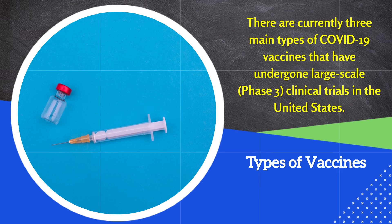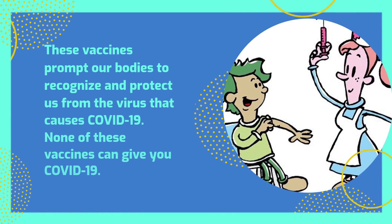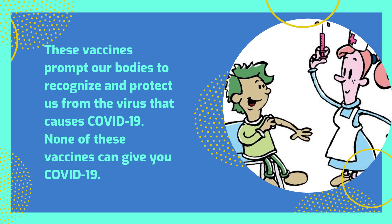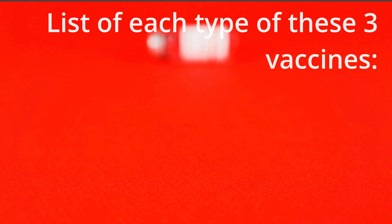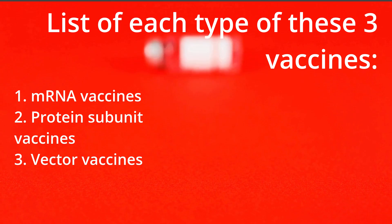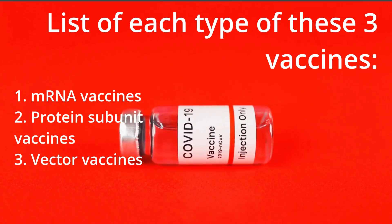There are currently three main types of COVID-19 vaccines that have undergone large-scale, phase 3 clinical trials in the United States. These vaccines prompt our bodies to recognize and protect us from the virus that causes COVID-19. None of these vaccines can give you COVID-19. The three types are: 1. mRNA vaccines, 2. Protein subunit vaccines, and 3. Vector vaccines.